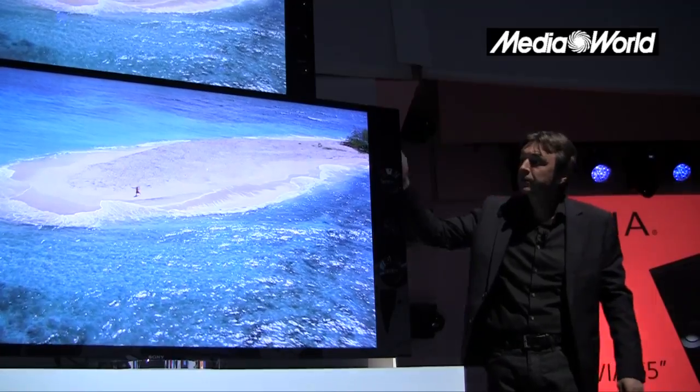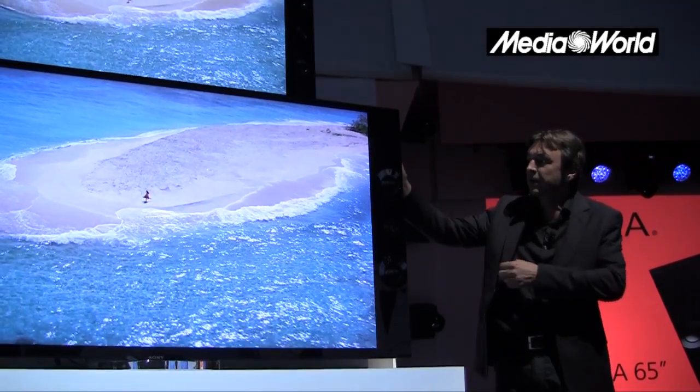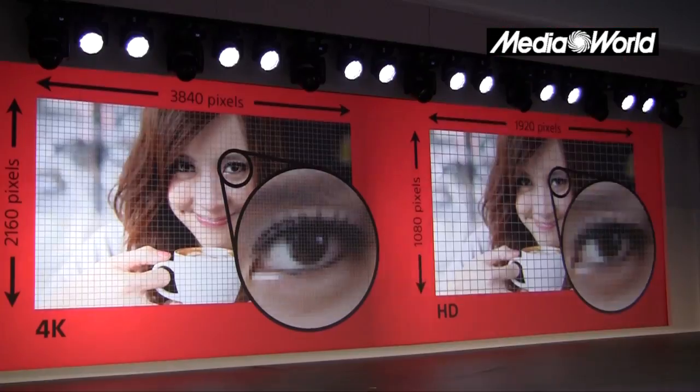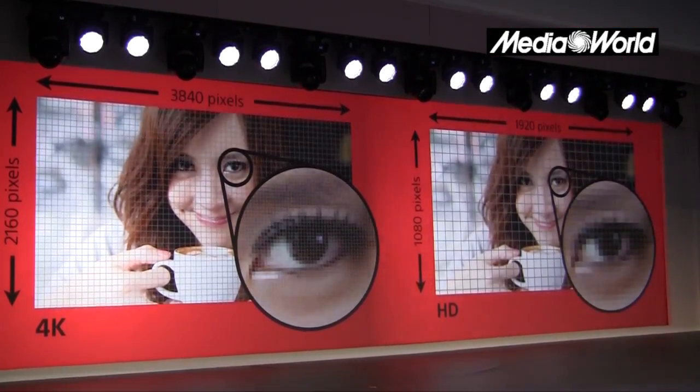Cosa molto importante, ovviamente ha un prezzo che non sarà quello quasi irraggiungibile da 84 pollici, ma dovrebbe essere decisamente più basso. Da segnalare la presenza nel telaio di casse vere e proprie sul frontale, che sono in grado di rendere l'audio come ci si aspetta.